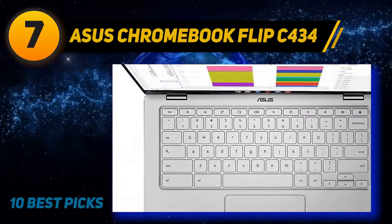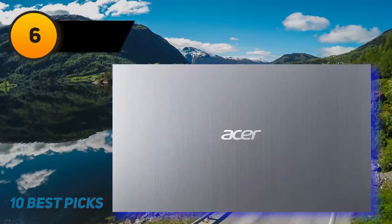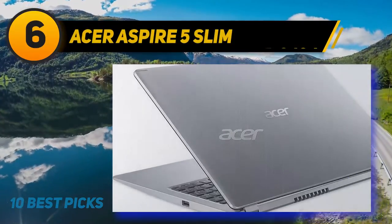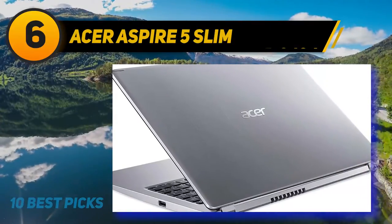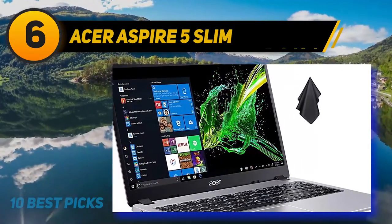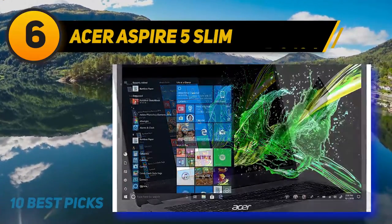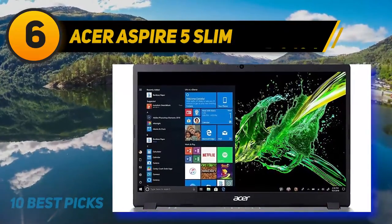At number 6, the Acer Aspire 5 Slim may not match high-end laptops on this list, but it handles basic college work well, making it a favorite among students. It is available in both AMD and Intel configurations, giving you flexibility to pick what suits your needs. The aluminum look adds a classy appeal, though it isn't the thinnest — but it is one of the lightest.